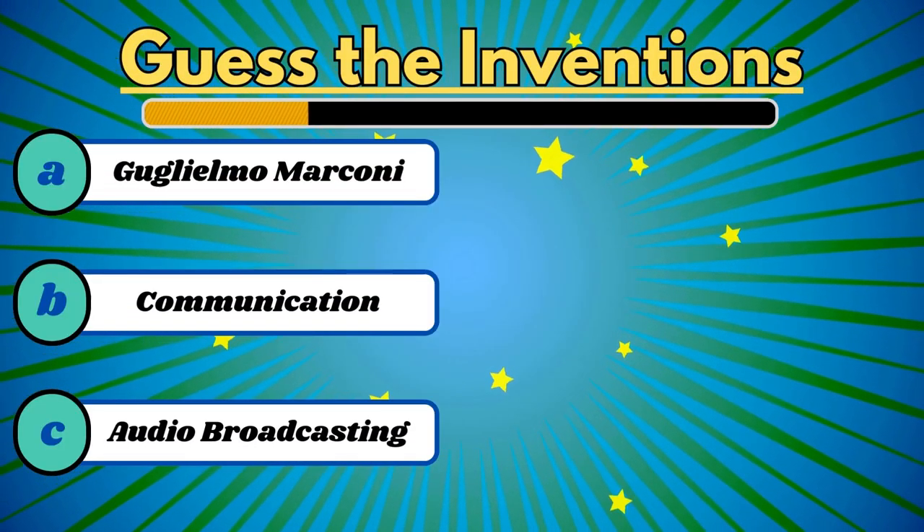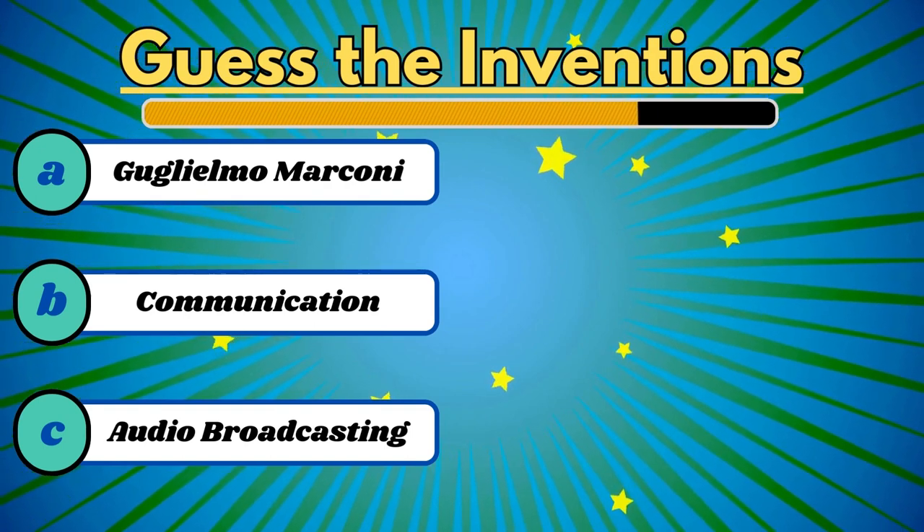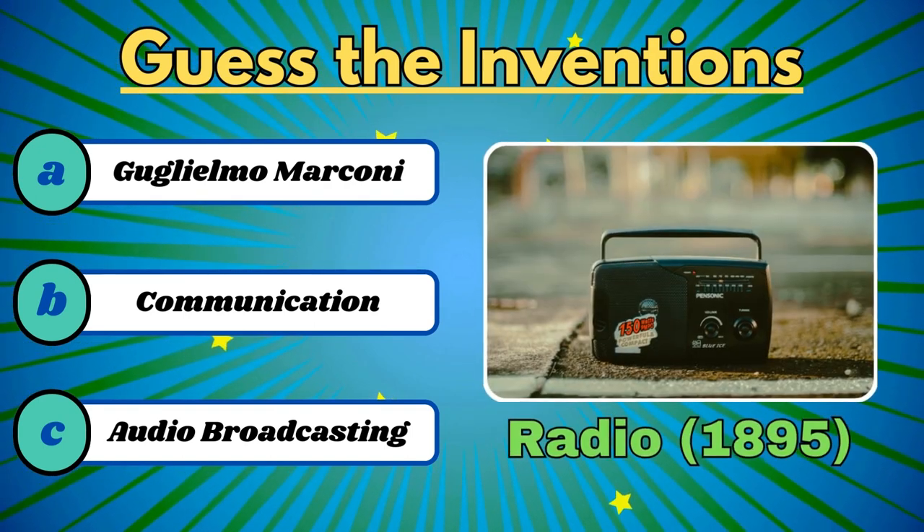People listen to this for news and entertainment in a car. It's the radio.